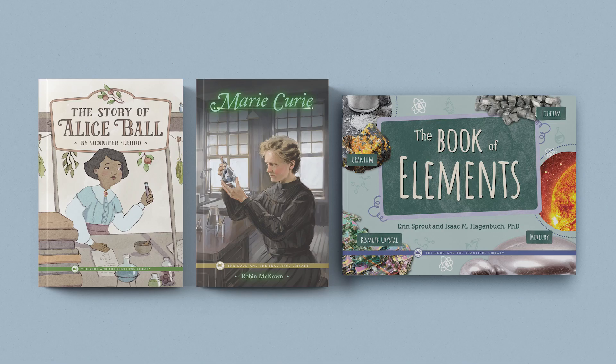You may also wish to include the optional Chemistry Book Pack as part of your unit study. These interesting and engaging books give us a glimpse through the eyes of two famous chemists and bring the study of chemistry to life. The three books are The Story of Alice Ball, Marie Curie, and The Book of Elements.